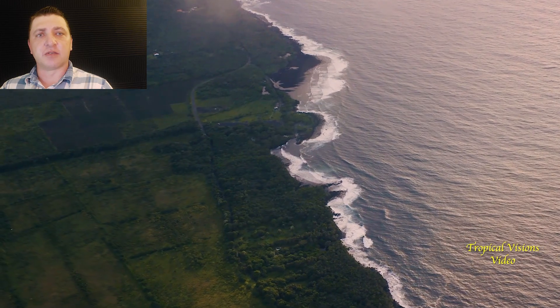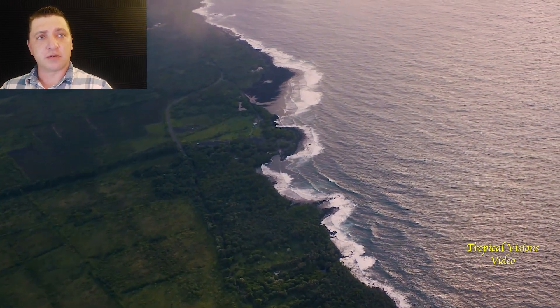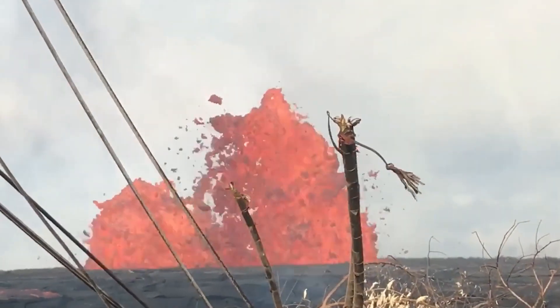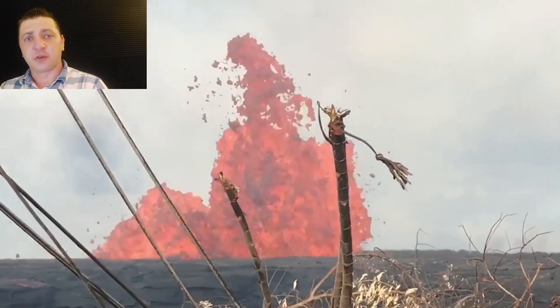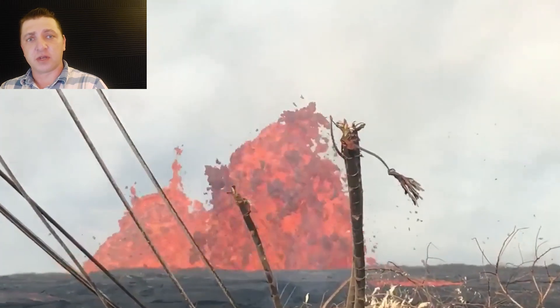Here we catch a small glimpse of Fuoiki, also known as the Isaac Hale Beach Park. This here is Fissure 6 on the corner of Leilani Avenue and Fuoiki Road.